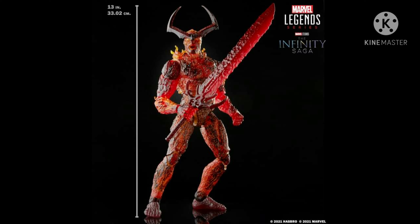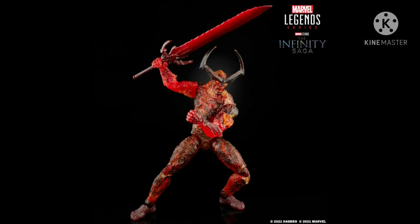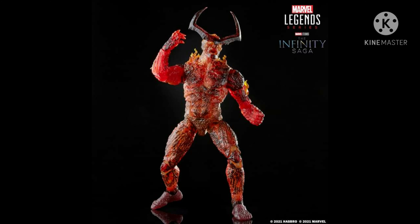Surtur stands around 13 inches tall, and is probably one of the tallest Marvel Legends figures that Hasbro has released. This figure comes with a sword, and he really does look like a flaming fire giant.